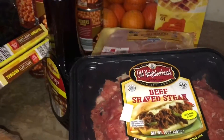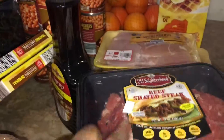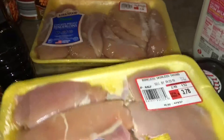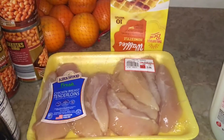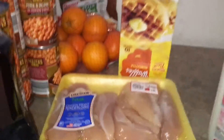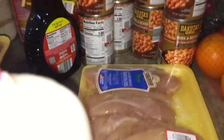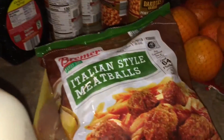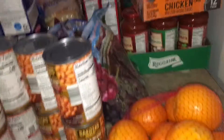We got some shaved beef steaks — I'm thinking steak and cheese sandwiches. Got some hamburger meat, chicken thighs, chicken tenderloins, milk, some waffles, some oranges, and some meatballs. I'm thinking of doing meatball subs one day next week. So I didn't meal plan, but when I was in the store I was thinking of meals as I went. We also got some grapes — two bags of them. Kate loves grapes.